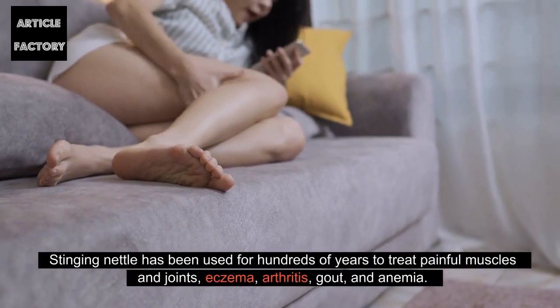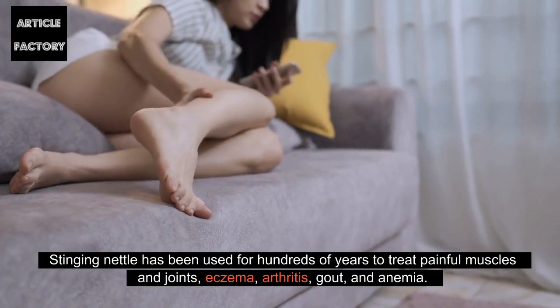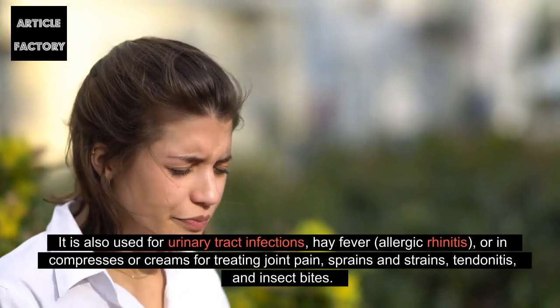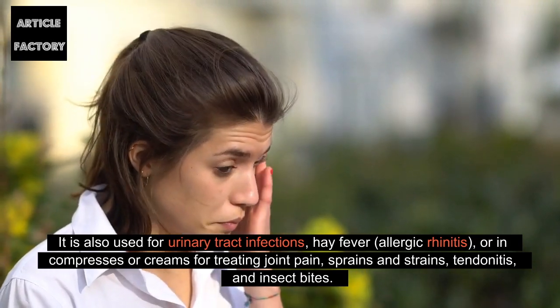Stinging nettle has been used for hundreds of years to treat painful muscles and joints, eczema, arthritis, gout, and anemia. It is also used for urinary tract infections, hay fever, allergic rhinitis, or in compresses or creams for treating joint pain, sprains and strains, tendonitis, and insect bites.